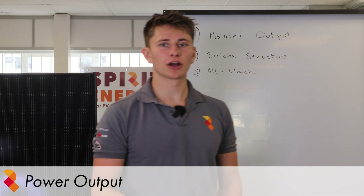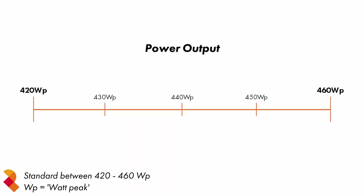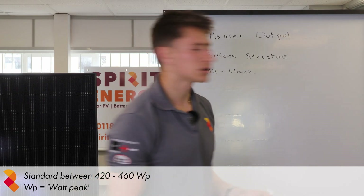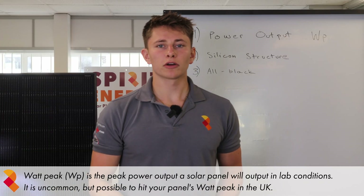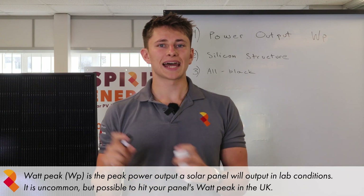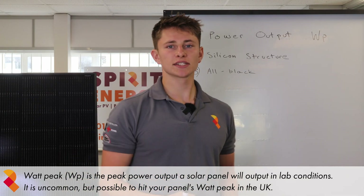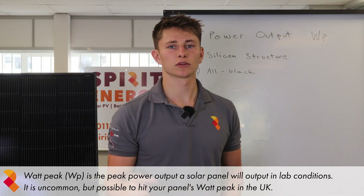The first key feature is power output. The current standard power output for residential solar panels is between 420 watt peak and 460 watt peak. Watt peak, WP, is the peak power output that the panel will output in lab conditions. This is rare in the UK, but if you have a south facing system without any shading, you may see your panels outputting their kilowatt peak on sunny days.